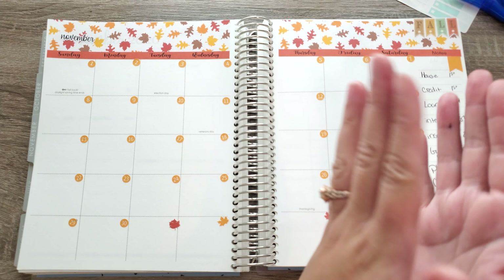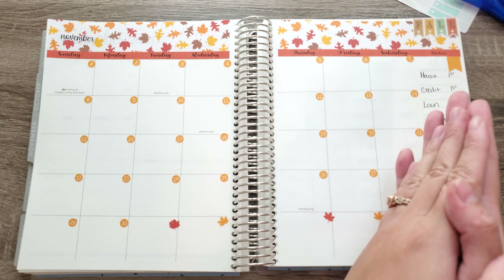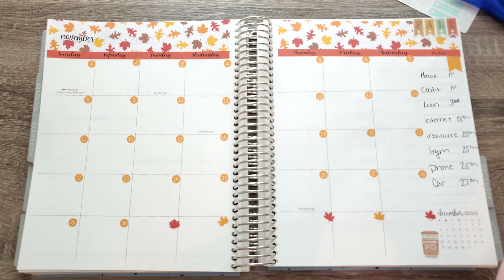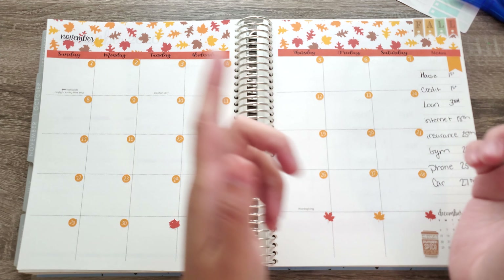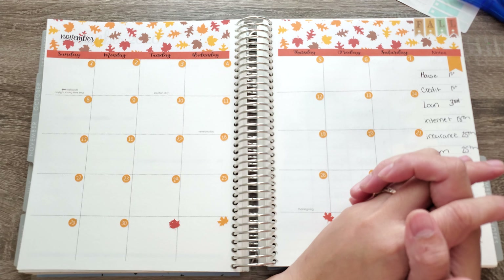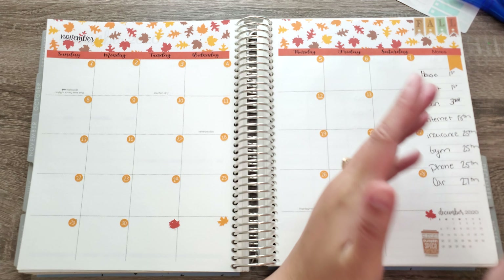I just want to let y'all know that, but we are going to be going over the November budget layout and I'm going to let you know what I'm going to be doing and the kit that I'm using. Before we get started, make sure you go and subscribe down below, hit that notification, and let me know how you are doing in the month of November, because November has started when I am filming this.